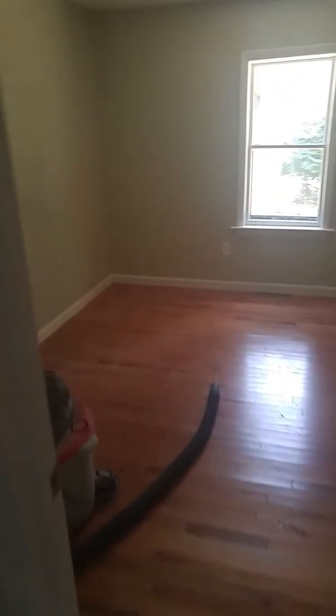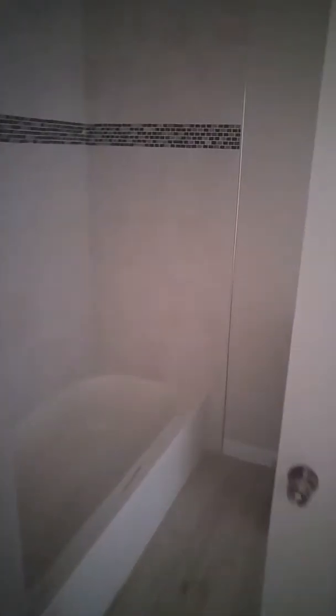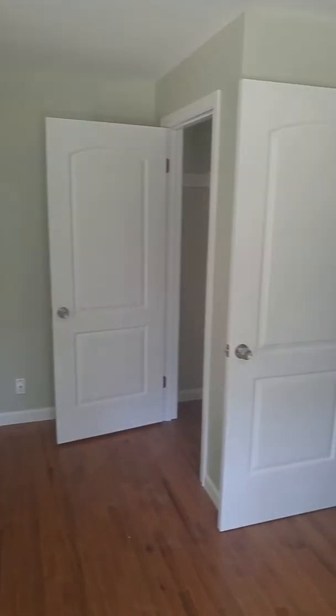Over here we have another bedroom off the kitchen. Walking into the bathroom — brand new bathroom with toilet, shower, nice cabinets, vanity, and mirror. Another door leads out into the back bedroom. That's three bedrooms downstairs.